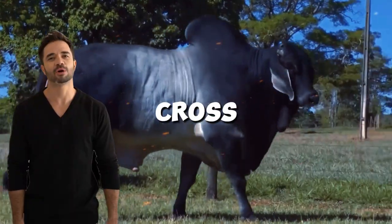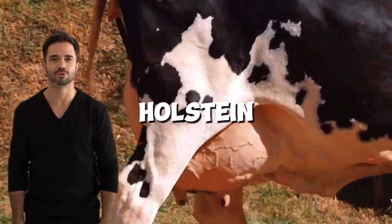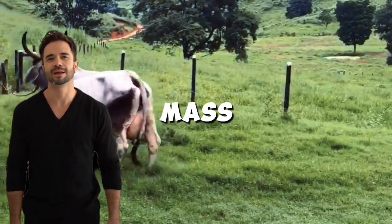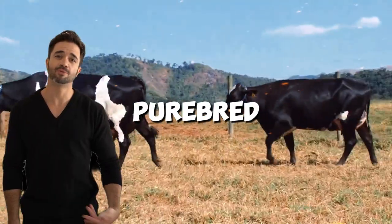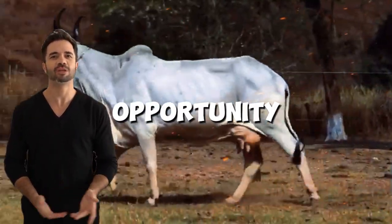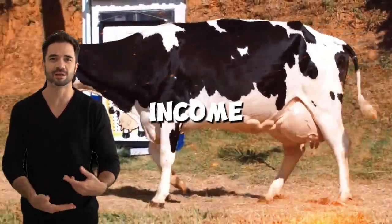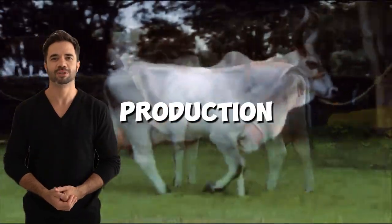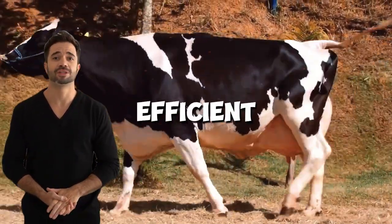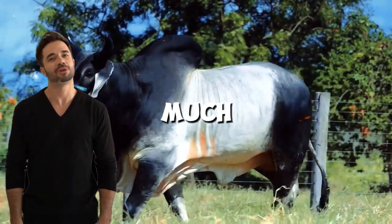Another interesting aspect of this cross is the improvement in meat quality. Hybrid cows between Holstein and Guzerot tend to have better body conformation and more muscle mass, leading to higher meat quality and yield compared to purebred Holstein cows. This opens a new opportunity for farmers looking to diversify their production and generate higher income without losing the foundation of milk production. With this cross, it is possible to obtain animals that are efficient in both milk and meat production, making the business model much more versatile.